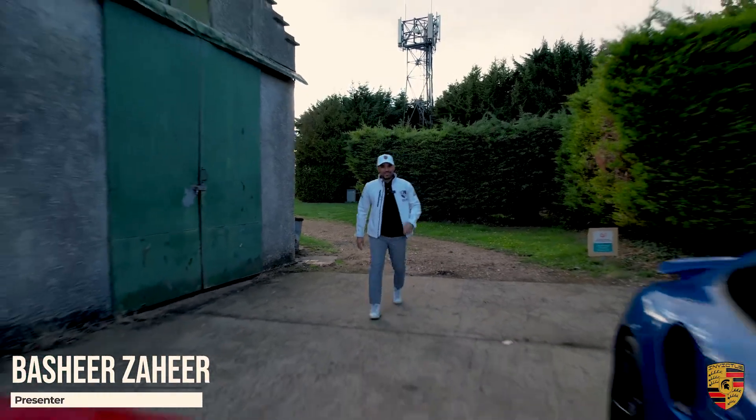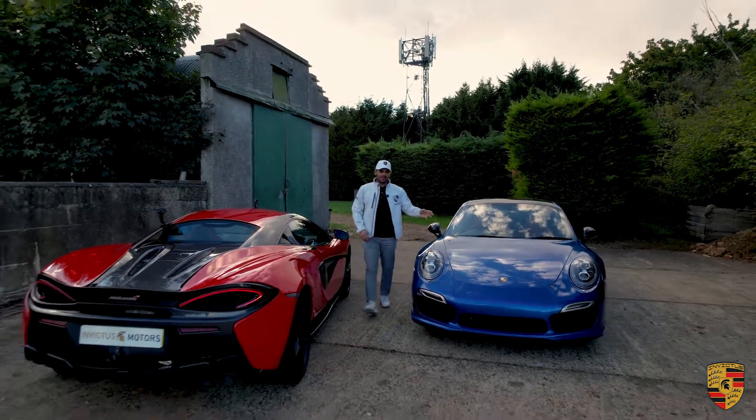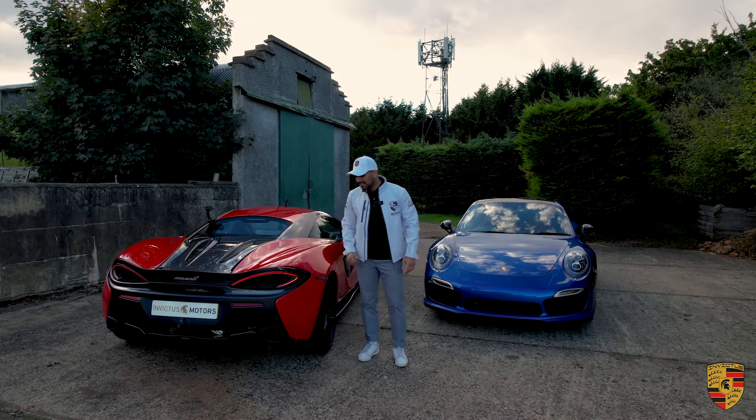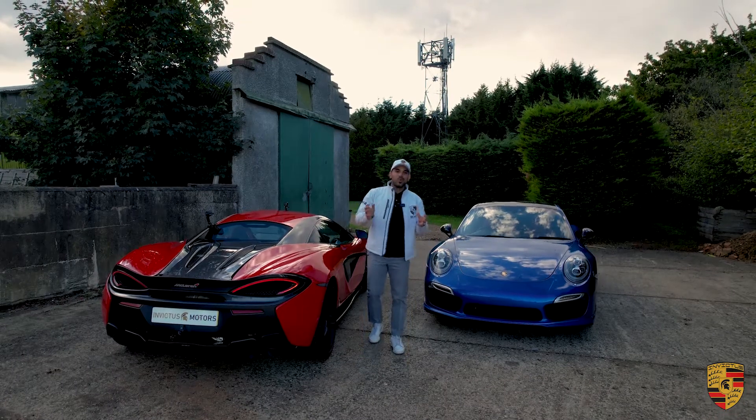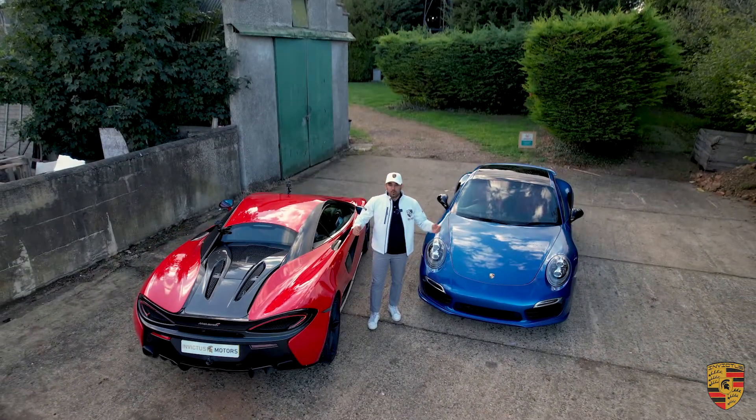Hello and welcome to Invictus Porsche. We've got a Porsche 911 991 Turbo S on a 2015 plate and we've got a McLaren 570S on a 2016 plate. Here we are in 2022 and you've got between 80 to 90,000 pounds to spend. What would you buy?